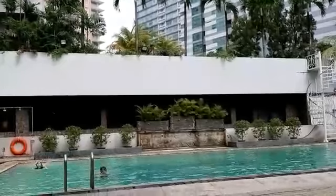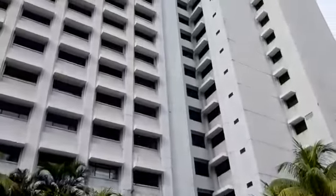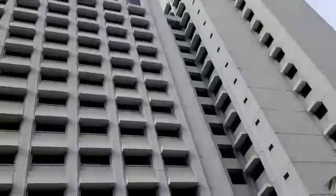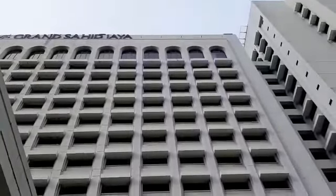It's very cheap — probably only 700,000 rupiah. And this is a four-star hotel. See, they have 20 floors.